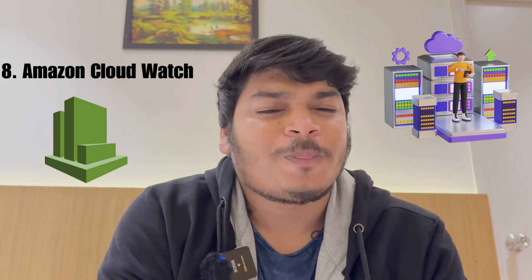Number eight is Amazon CloudWatch. This provides monitoring and observability for your AWS services and applications. It supports logging, metrics, and event data.